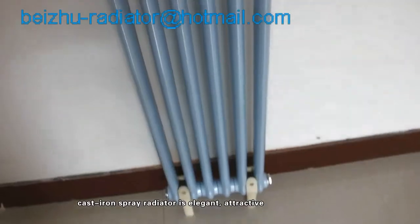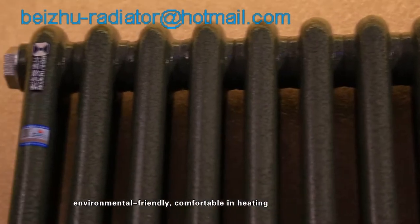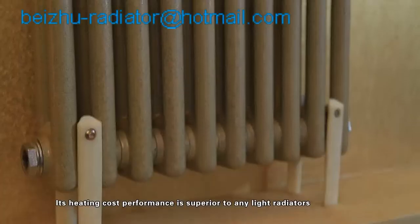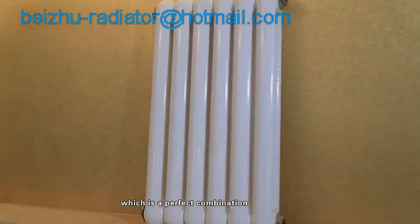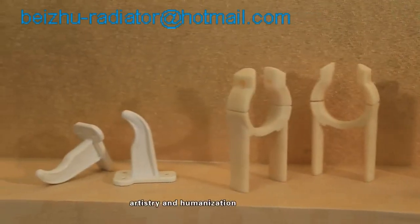Beidou's high-grade imitation steel aluminum cast iron spray radiator is elegant, attractive, environmental friendly, comfortable in heating, energy efficient, and durable in use. Its heating cost performance is superior to any light radiators, making it a perfect combination of personalization, artistry, and humanization.